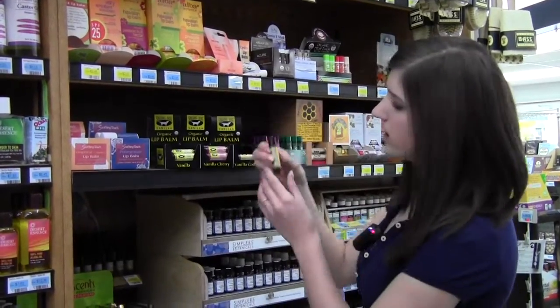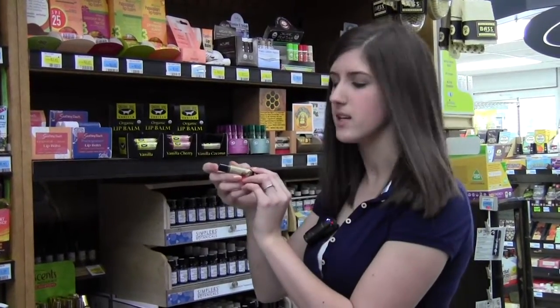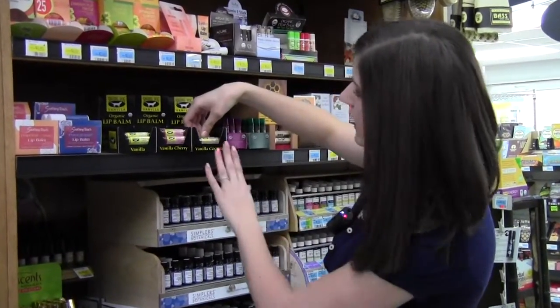All of the ingredients are written on here for you. We're not keeping any secrets. We know what's going into the product and you know what's going on in your mouth.